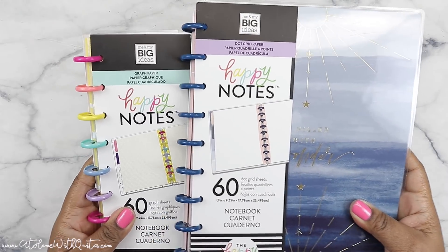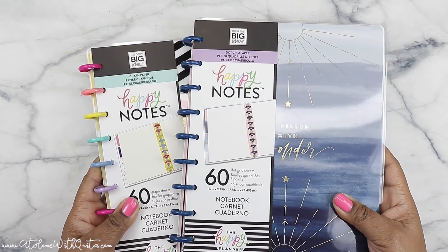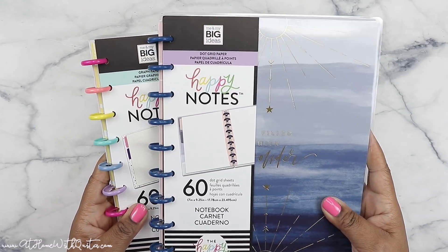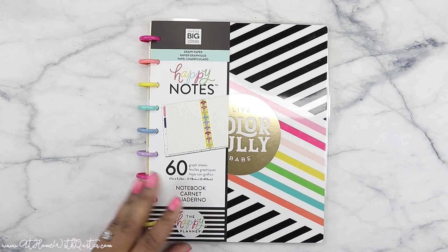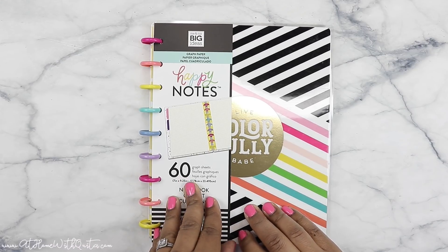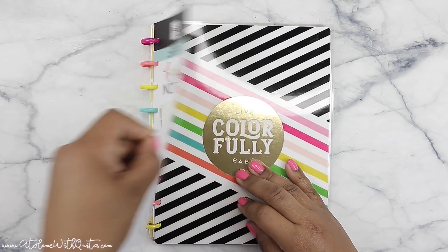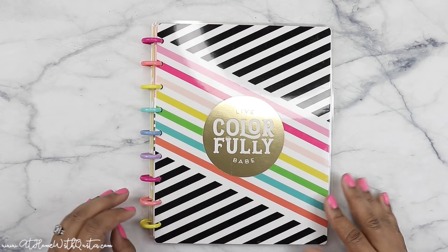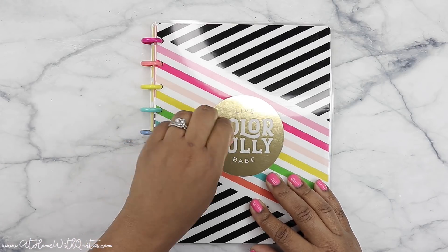I did receive two Happy Notes as part of the Happy Planner Squad, which I'm super excited to show you. Just in case you haven't seen them already — I'm sure there are several flip throughs of this stuff floating around YouTube — but I like to give my take on things. First up is this super cute and vibrant Happy Notes; it has 60 sheets. I love anything that has rainbow discs, and as you can see this one does — it is plastic discs, but it's so cute.